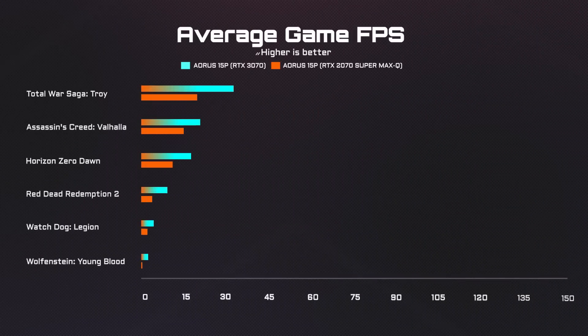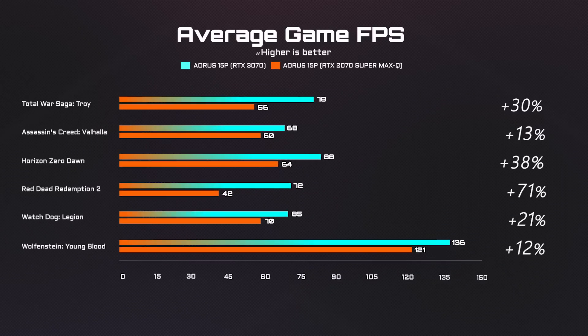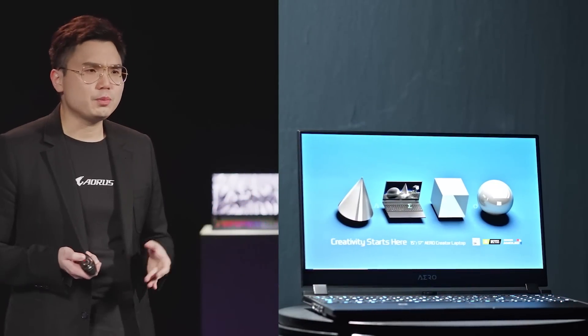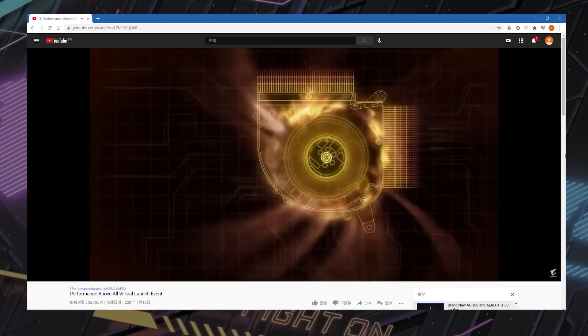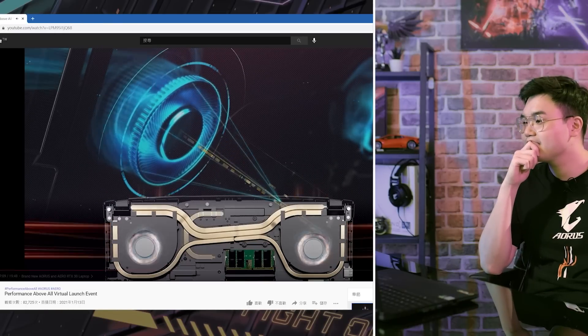Here's the table of FPS data for 6 games tested on the AORUS 15P compared with last-gen products. As you can see, under Full HD Ultra settings, there's about 30 to 35% more FPS with each title, promising a smoother gaming experience. Thanks to the new thermal system on Aorus and Aero series laptops, it maintains the GPU clock throughout the whole test, lasting over an hour.